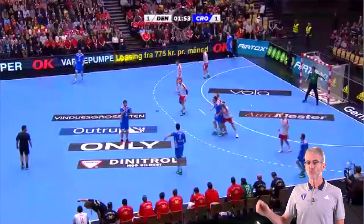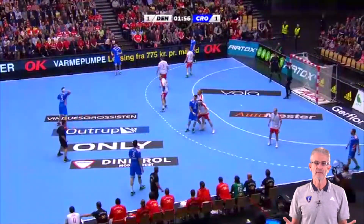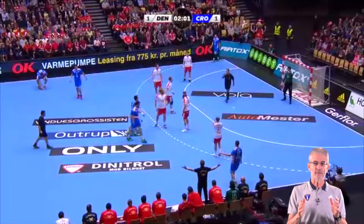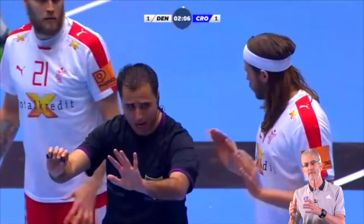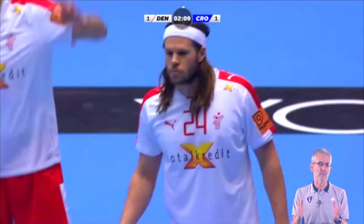Now we will show you two good examples. You can see here how in one of the first attacks in the match, there are some duels in the pivot zone. The goal referee interrupts the game to explain both players what is wrong in their behaviour and how they can play in the future, using the best body language and information.